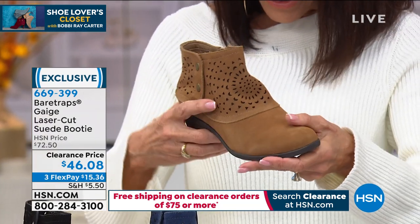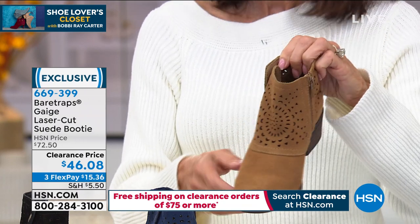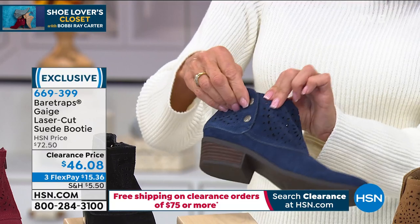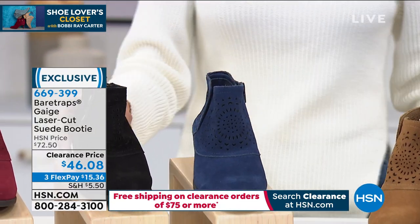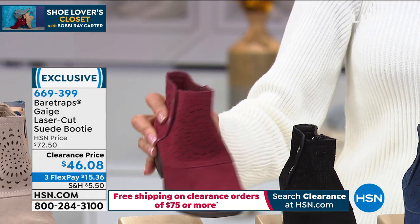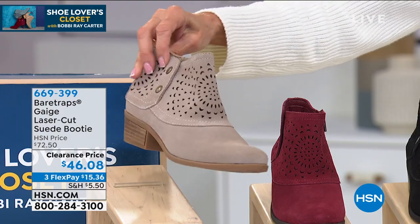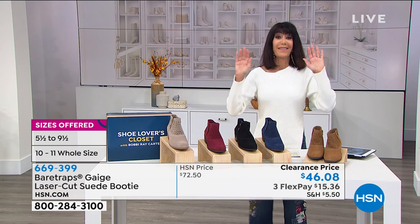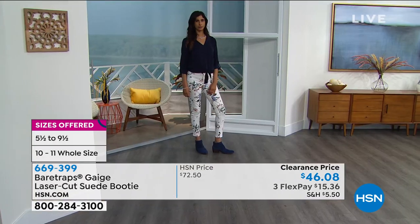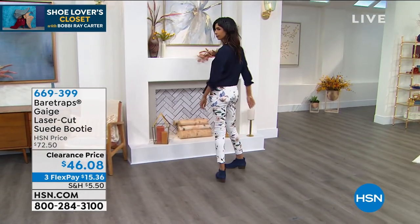We have them available in whiskey, navy blue, black, cordovan — which is the most limited with only two dozen available — and cobblestone, which is like a soft beige tone. Whether you're wearing crop jeans, a dress, a skirt, or regular jeans, they work with everything. We're so happy to start seeing more of these, and to be able to see them on a clearance price is even better.